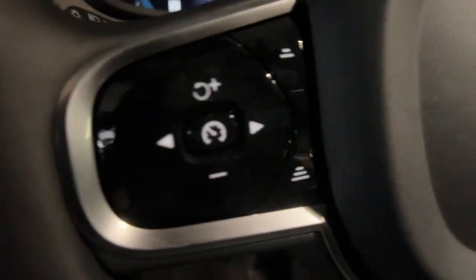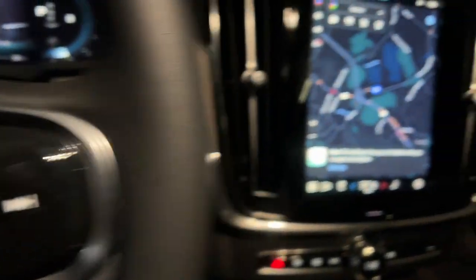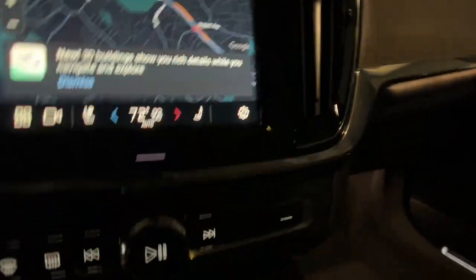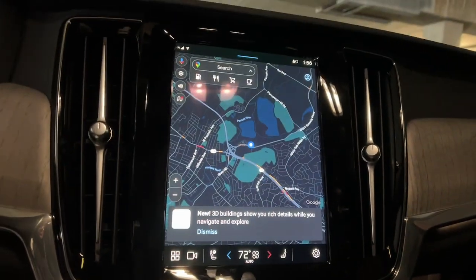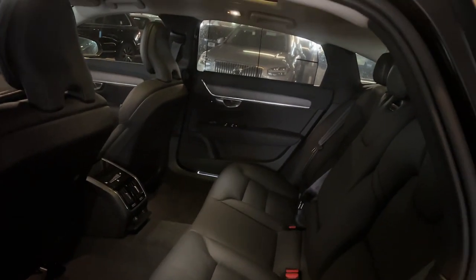These are just some of the great options this vehicle comes with: heated steering wheel, Apple CarPlay and/or Android Auto, navigation system, keyless entry, moonroof, woodgrain interior trim, premium sound system, power passenger seat, heated rear seat, and fog lamps.